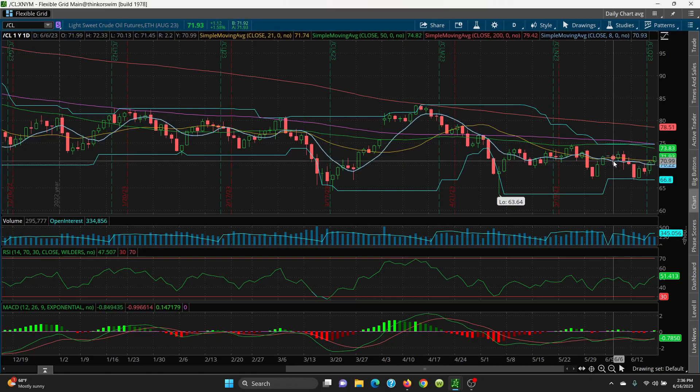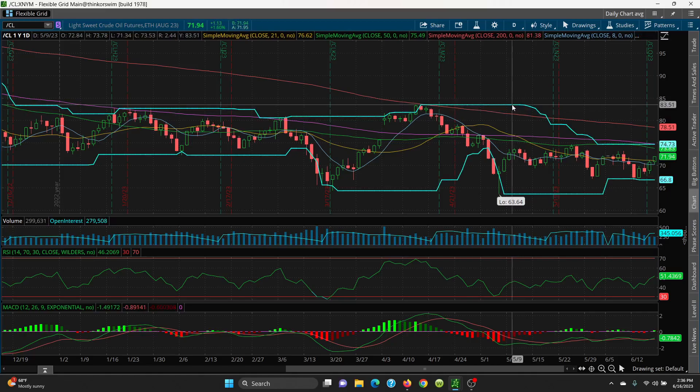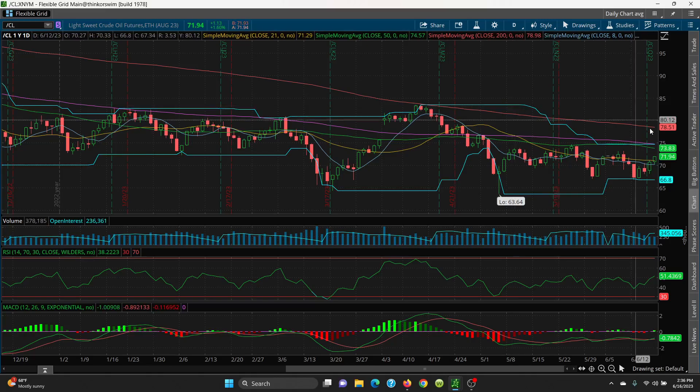Now what we want to do is look at the top of this candle at 72.33, then we go up to 73.28, and then we have a nice shot at 73.83 — that is your 50 SMA. Then we have our 100 SMA just above at 74.77. Now, close above these key price channels right here: you're looking at 74.73 on top, 66.80 at the bottom. Then we have a good shot at 78.51 on your 200 SMA.